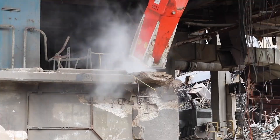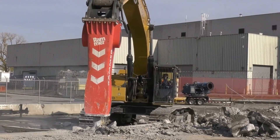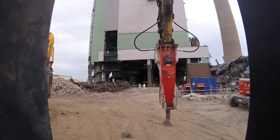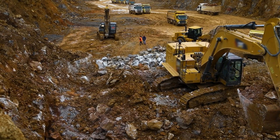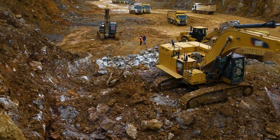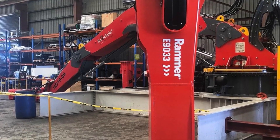The best hydraulic hammer in its class in the world is the Rammer 9033. The impact rate ranges from 450 to 520 blows per minute. The only condition for suspending the 7-ton hammer is that the equipment on which it is installed must weigh no less than 60 tons.